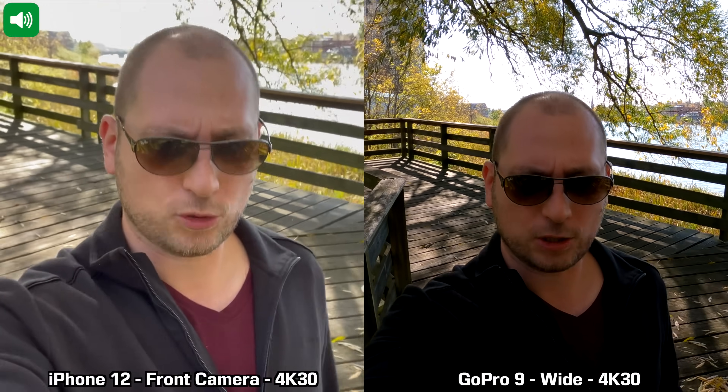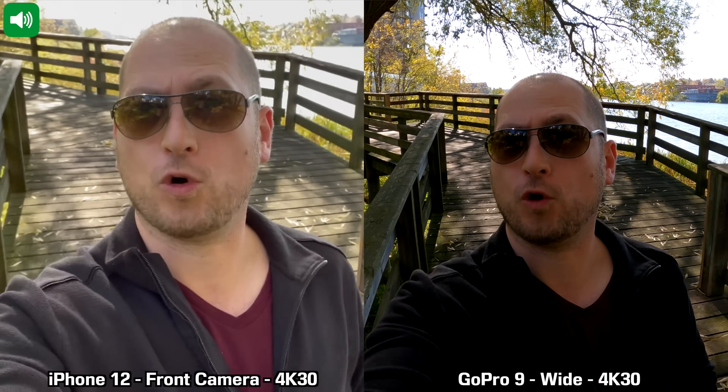We are moving on to another quick recording between the GoPro Hero 9 Black and the iPhone 12. For this recording I'm using the front camera on the iPhone 12 and the only camera available on the GoPro Hero 9 Black. I'm recording in 4K at 30 frames per second, though I could actually use 4K at 60 fps on the front camera on the iPhone 12. This is how recording with the front facing camera looks while walking with the sun behind me.